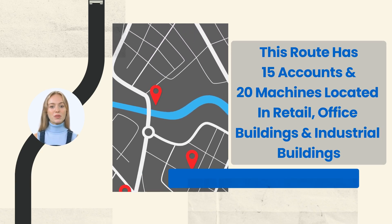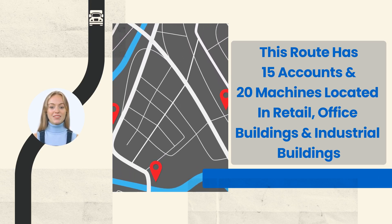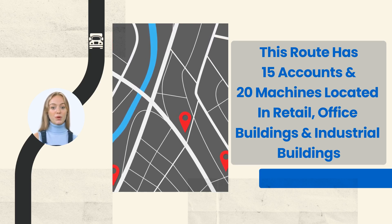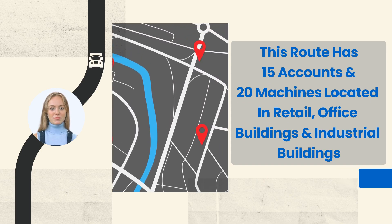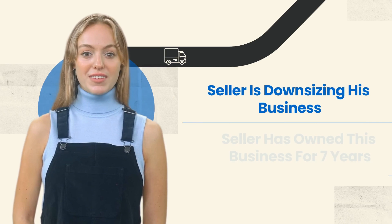As mentioned, this route has 15 accounts and 20 machines. Sixteen of the machines are owned; the rest are leased from soda suppliers. They are located in retail, office, and industrial buildings. We will be happy to share the locations of the accounts and the warehouse upon the execution of a non-disclosure agreement.